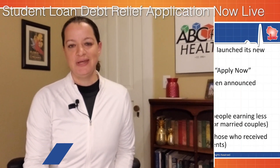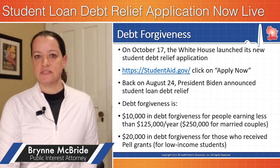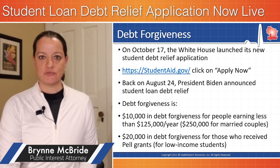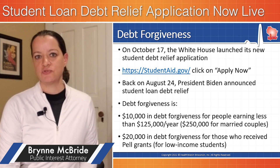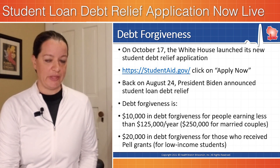The new student loan debt relief application is now live. On October 17th, the White House announced it has formally launched its new student loan debt relief application. This is the debt relief that President Joe Biden announced at the end of August, where relief looks like $10,000 for individuals making up to $125,000 a year, or $20,000 for individuals who have received full Pell Grants.